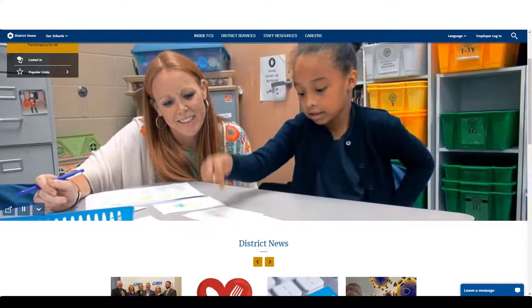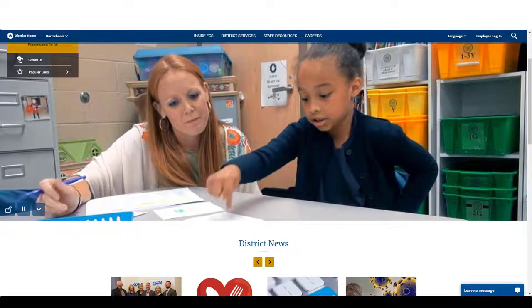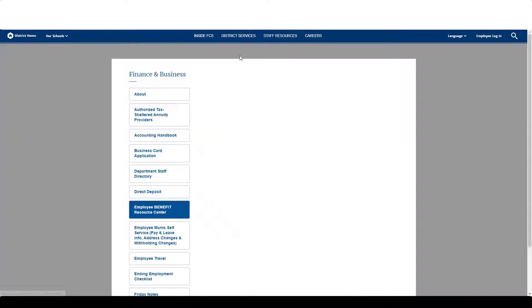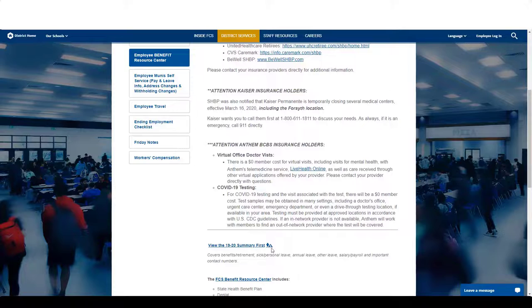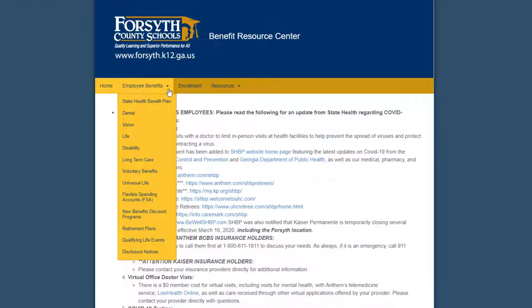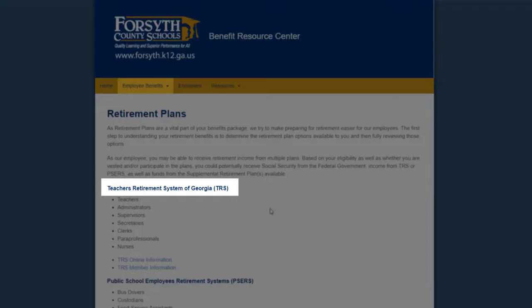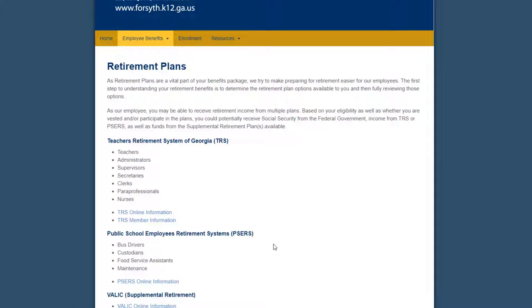Our Benefits Resource Center can be accessed in the Resources tab or by going through Staff Resources and scrolling to the link for the Benefits Resource Center. Under Employee Benefits, you will see a page for all of our benefits. While this session will provide a quick review, feel free to explore this site later for more detailed information. Everyone will be enrolled in a mandatory retirement system — TRS or PSIRS depending upon your position with us. There is nothing you need to do to sign up. You will be automatically enrolled and will receive a letter in the mail with member information so that you may track your years of service.